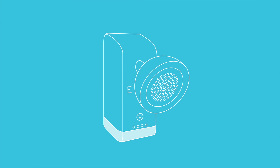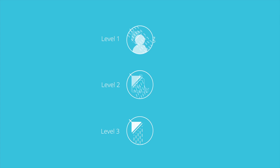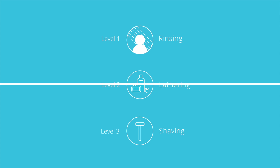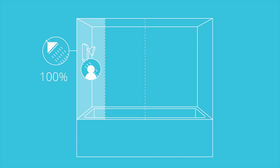Using a unique sensor system, EVA adjusts the water flow based off of what you are doing and where you are in your shower. EVA is smart — it knows when you need water and when you don't. When you are directly underneath the shower head, perhaps rinsing your hair, EVA sets your water flow to 100%, giving you a strong flowing shower right when you need it.